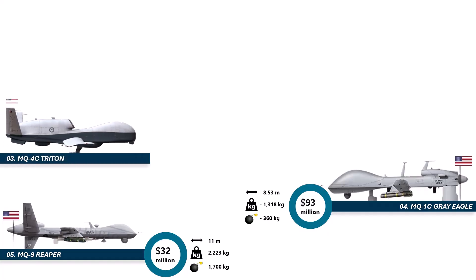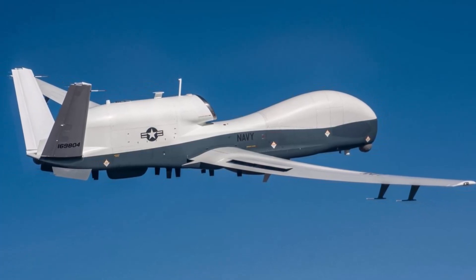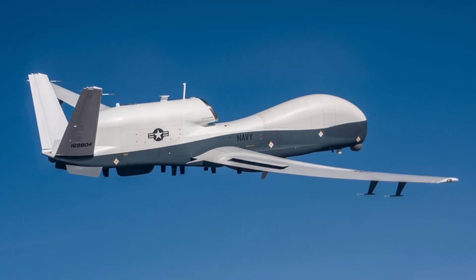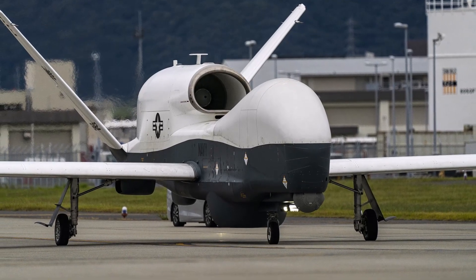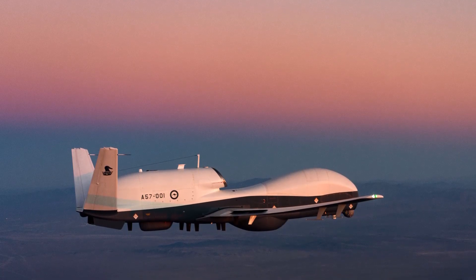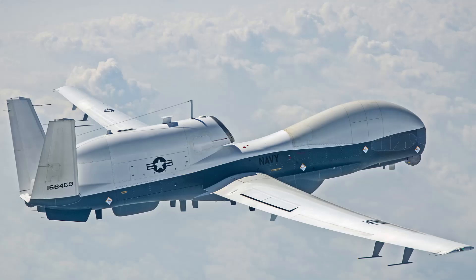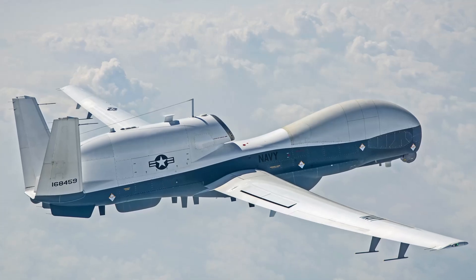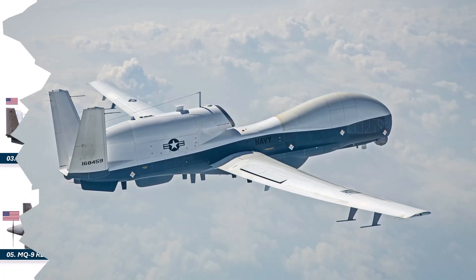We're now in mega-money territory. Number 3 is the MQ-4C Triton, priced at 162 million dollars. This drone is the Navy's Ocean Guardian, designed to patrol massive stretches of water. It flies at 56,000 feet, covering millions of square miles with high-end radar, sensors, and maritime monitoring equipment. Think of it like a flying satellite dish mixed with a spy aircraft. It tracks ships, detects submarines, and keeps entire oceans under surveillance. With its size, range, and tech, the Triton is one of the most advanced unmanned aircraft ever created.